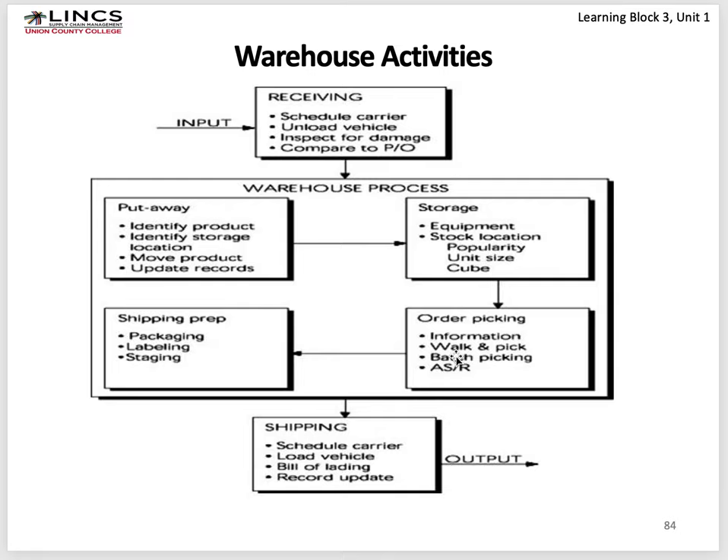When picking for an order, the system tells you where to go. Walk-and-pick means you're picking single cases; batch picking might be with a lift truck or pallet jack picking an entire pallet. In shipping preparation, you may need to package further, add labeling, and stage in front of a dock door. If the truck goes to multiple locations, stage product by order — the first stop is the last thing you put on, and the last stop is the first. Then you schedule a carrier, load the vehicle, print and give them the bill of lading, and update records to show goods are in transit.